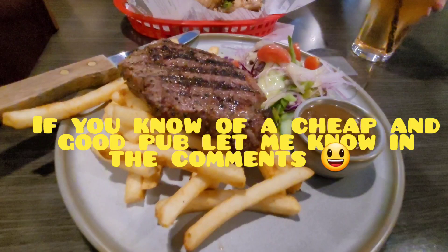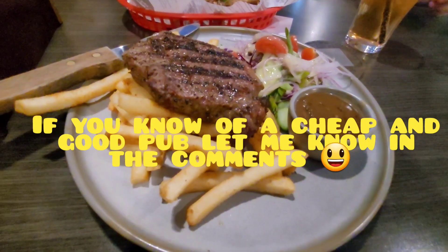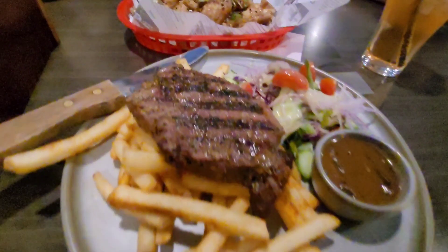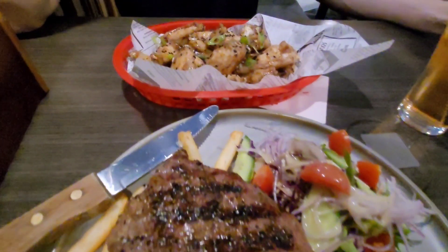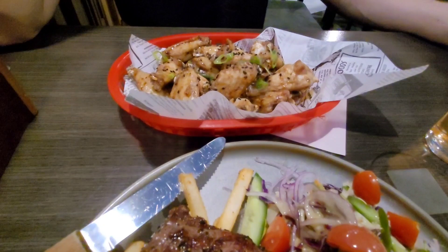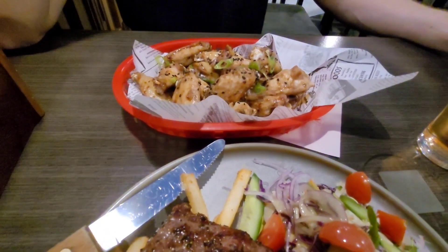One of the days we went and had a pub feed. I got some steak, chips with mushroom gravy and a side salad — that was $30. We also got one kilo of honey soy glazed wings for $15, so we got two dishes and shared. If you know of a good pub in Sydney, please let me know down in the comments!